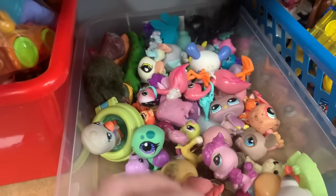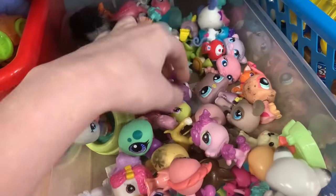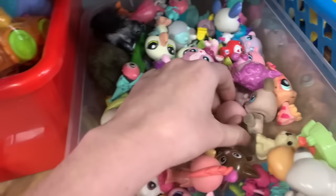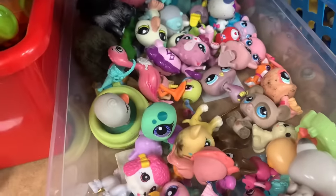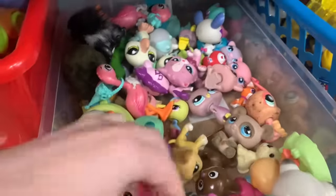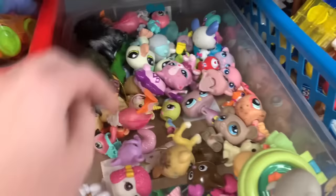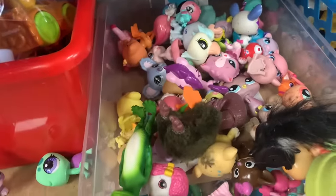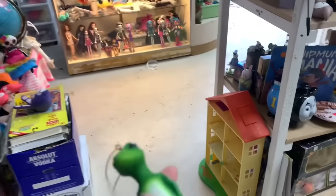Looking through the Little Pet Shop dolls — I just went through my collection so I know what I have. This one I don't have but she's pretty stained; we could try stain removal. Oh my gosh, it's a GEICO Christmas ornament — I need this to go with my GEICO plushies!